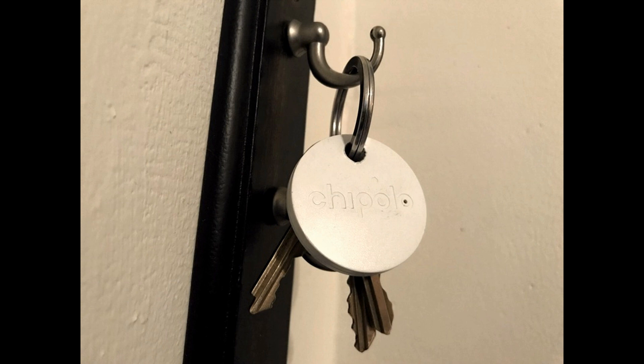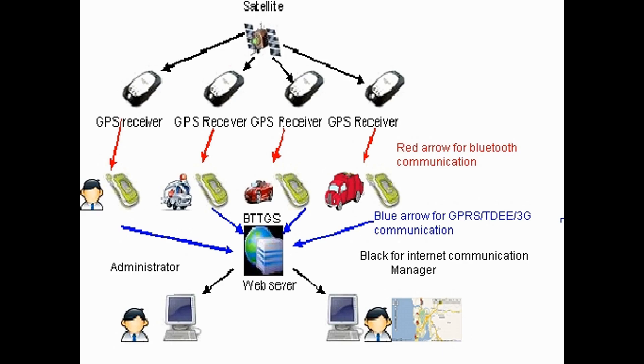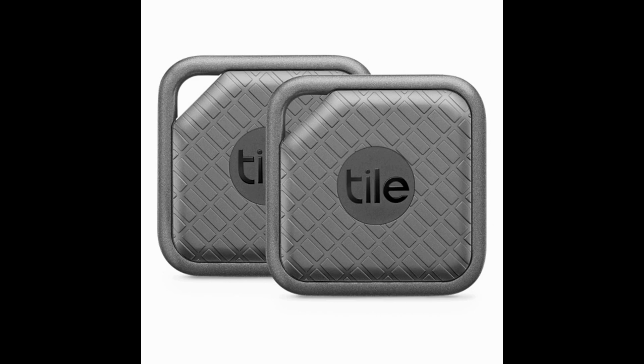Basic Bluetooth Tracking Device Features: The tracker typically requires a single battery and connection via mobile device to operate. Some trackers have a non-replaceable battery that will last one year with no need to charge the battery. The downside is that while you don't need to remember to charge or change a battery, you will need to replace the tracking device each year.